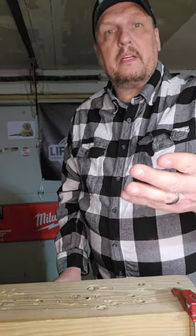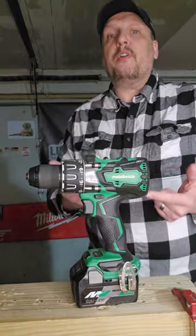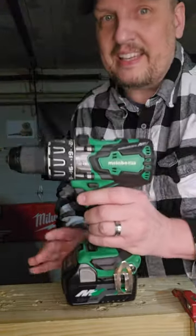Now is the last one going to be Makita or Bosch? No. The Metabo 36 volt — it is it. It's incredible.